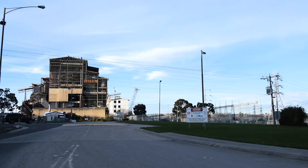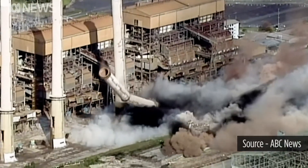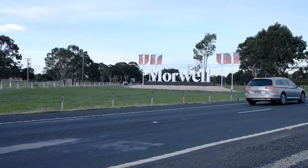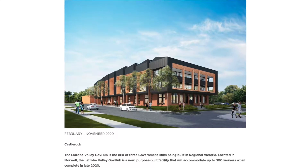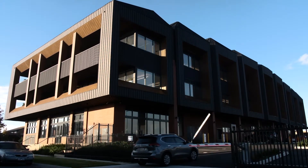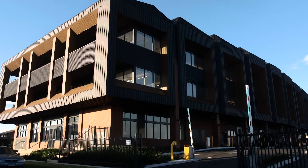For many years the coal-fired power station was the major employer in the region, however in 2018 the power station shut down, which was devastating news for the Latrobe Valley. As a result, a Victorian government response was required to bring hundreds of public sector jobs to the region. In 2018 the Premier announced the appointment of Castle Rock Property to deliver the Latrobe Valley GovHub as part of a $266 million transition package to encourage decentralisation of roles and services from Melbourne and boost local jobs. The GovHub is the genesis of that commitment.